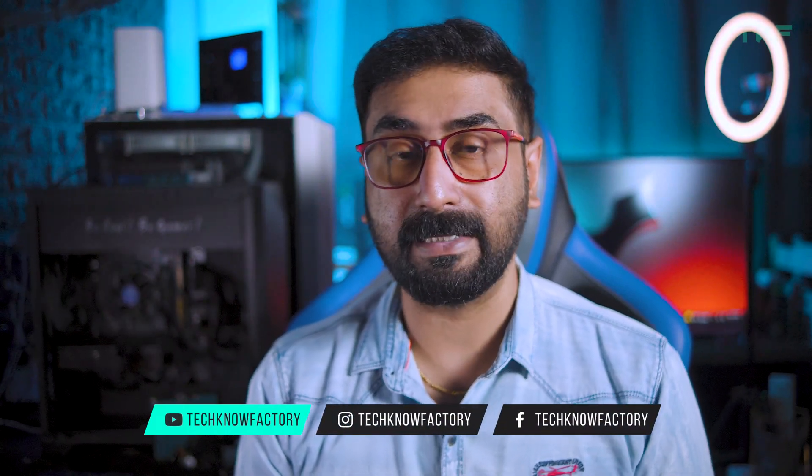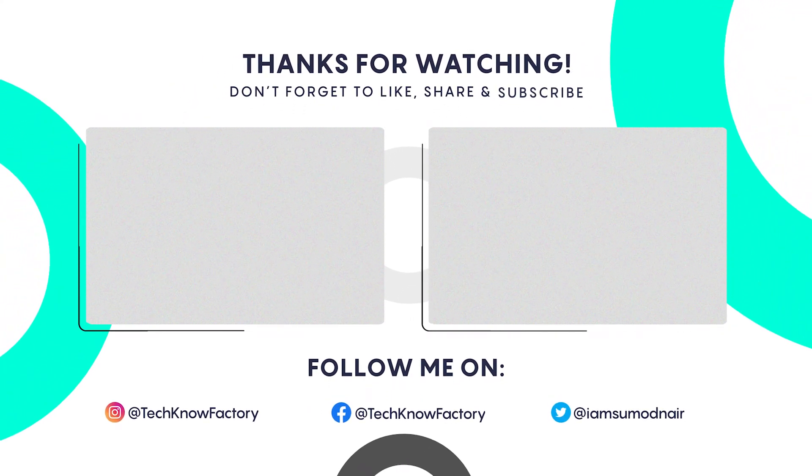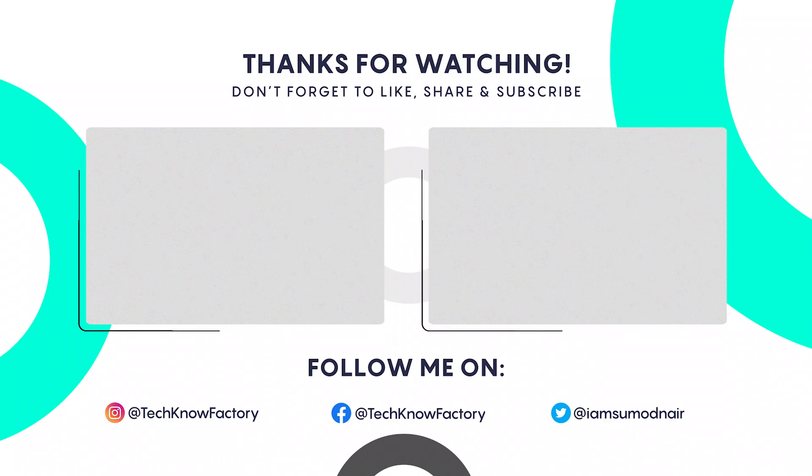If you have any doubts or clarifications, you can contact me on Instagram or join the Telegram group. If you liked this video, please like and subscribe to the channel. Until then, be positive and stay happy. Thank you.